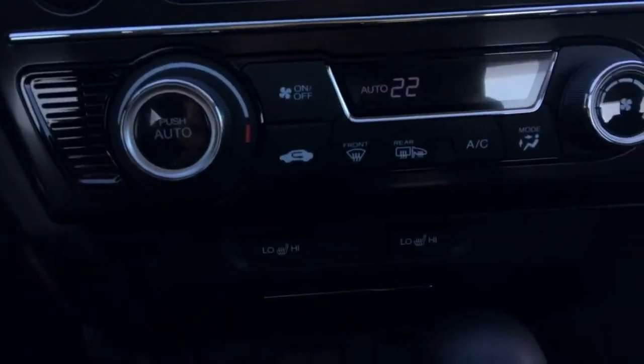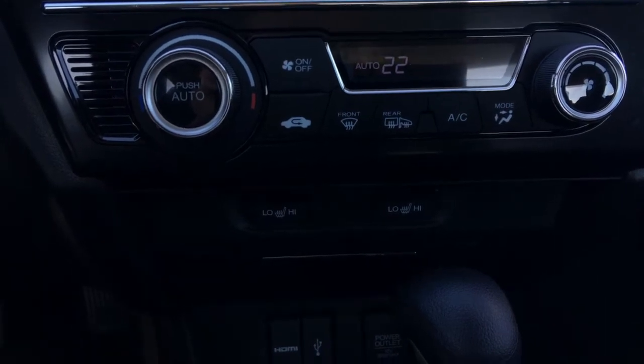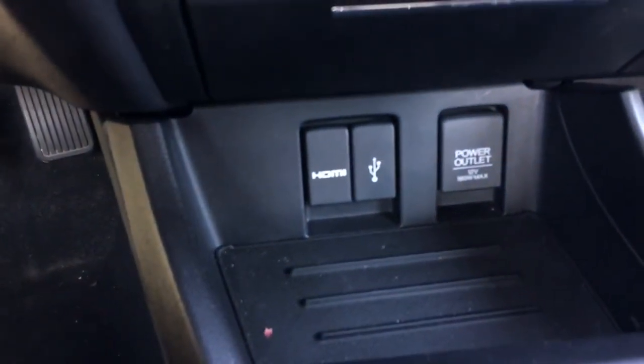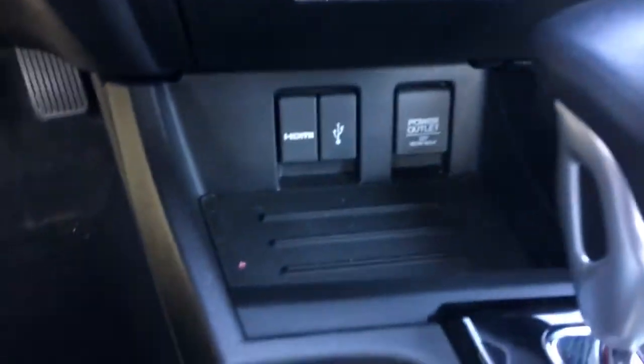Coming down here, we have our climate control set to whatever you like — no more worrying about whether you need it hotter or colder. Set it to the temperature you want and don't worry about it. We have our heated seats — oh yes, that's awesome — an HDMI port, USB port, and a 12-volt outlet.